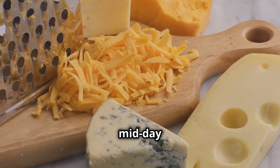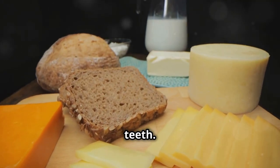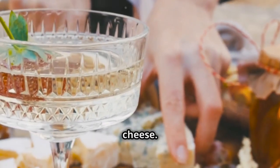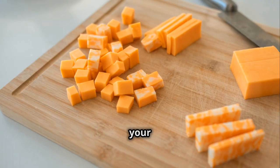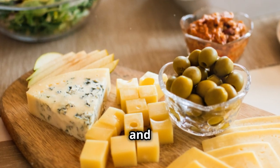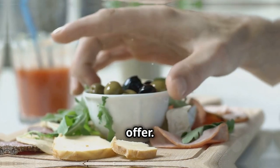Cheese is also rich in calcium, which is essential for strong bones and teeth. Just one serving can help you meet your daily calcium needs. So next time you're looking for a protein boost, reach for a piece of cheese. It's an easy and tasty way to enhance your diet. Add it to your sandwiches, salads, or simply enjoy it on its own. Cheese can elevate any dish, making it more flavorful and satisfying. Your taste buds and your body will thank you — go ahead and indulge in the power of cheese.